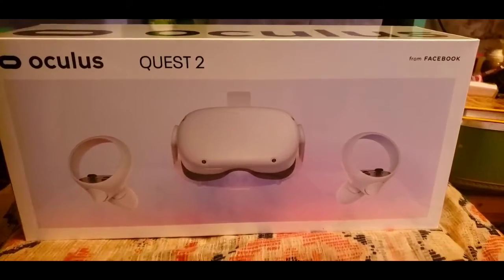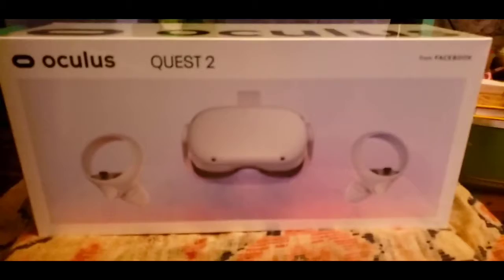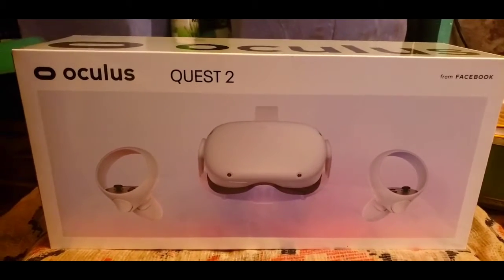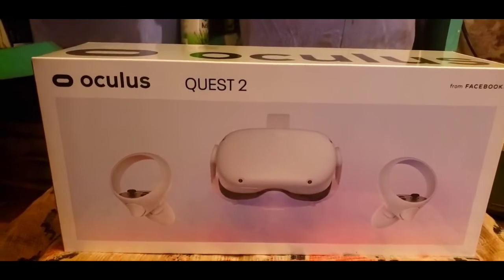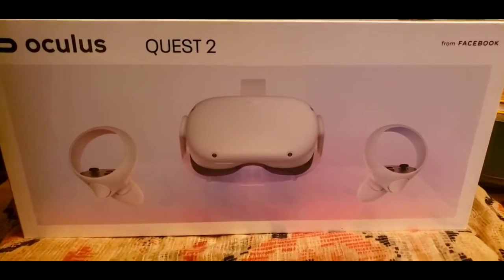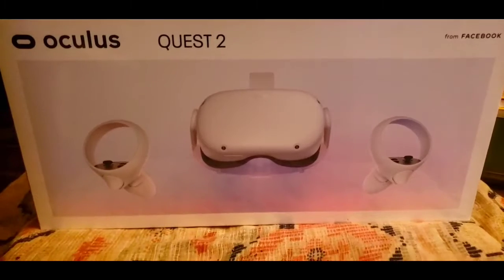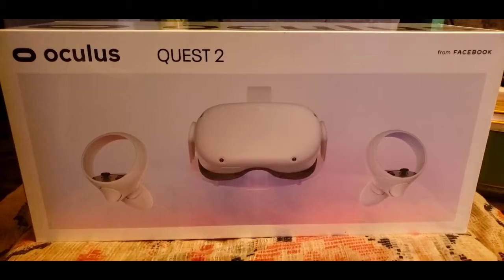Hey everybody, this is your girl — I just copped the new Oculus Quest 2 VR headset, wire-free! I'm so excited. I used Google Cardboard and really enjoyed that for what it was as a VR experience, but this is taking it to a whole new level. Bear with me, this is my first unboxing video. I'm super excited to share my VR experiences moving forward — here it is!